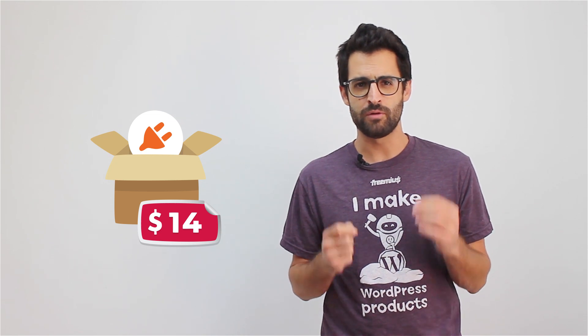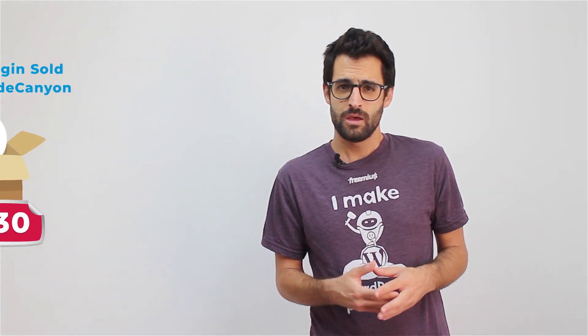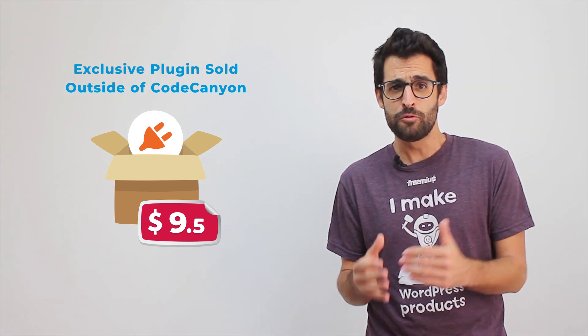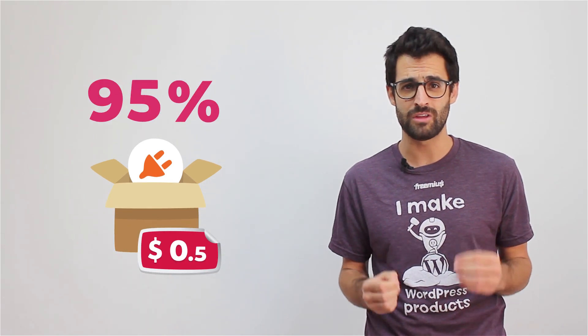Every WordPress plugin developer should ask themselves if that is the price they are willing to pay. CodeCanyon also has a very strict exclusivity policy that will milk even more commission out of you if you sell your plugin elsewhere. This means that $30 will become only $9.50. If you lower your plugin's price to $10, it will leave you with a whole 50 cents — that's 95% commission. I can't really imagine how it's possible to build a sustainable business this way.